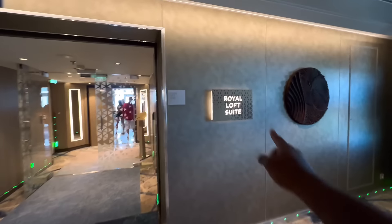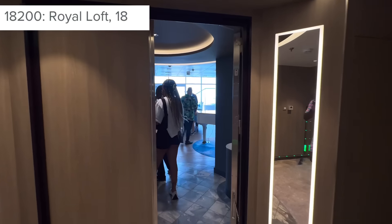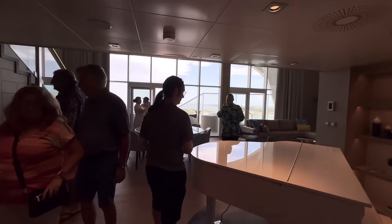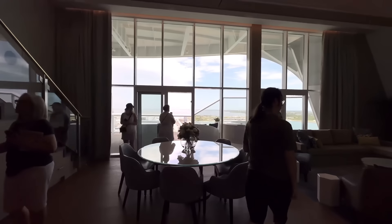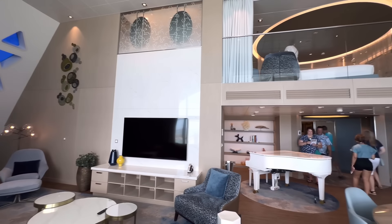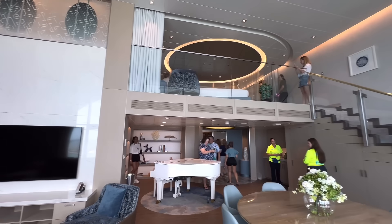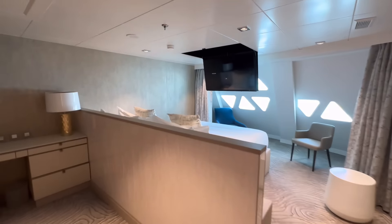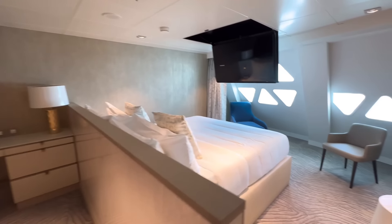First up, we have the Royal Loft Suite. This is the biggest room on the entire ship. It's also the most popular, as you can see with the suite crawl going on. We are going to make our way around, but do keep in mind that this suite does sleep six comfortably.